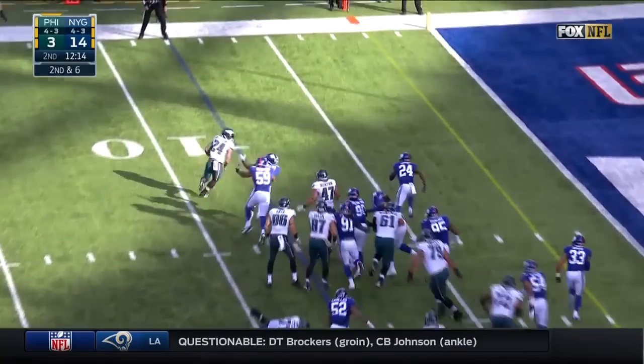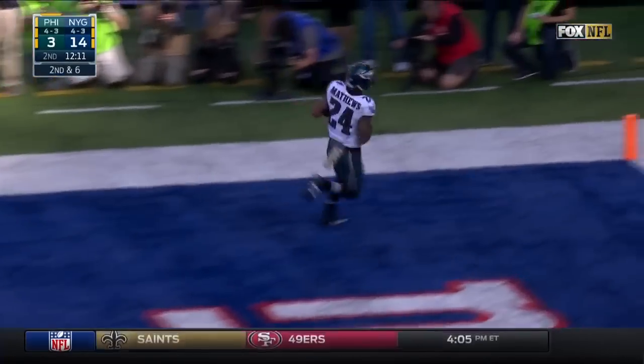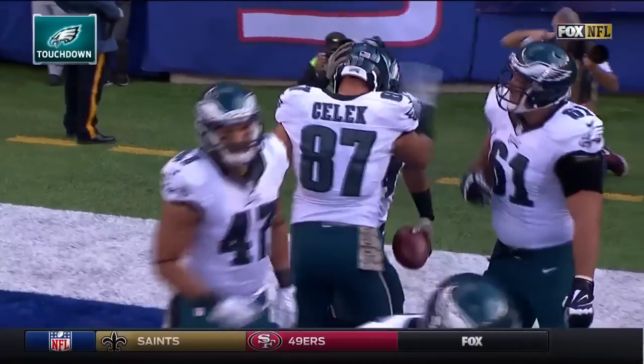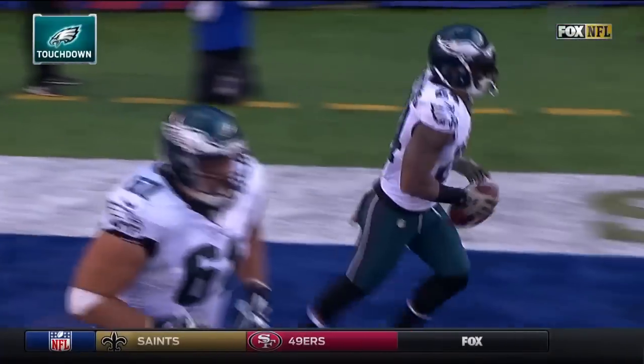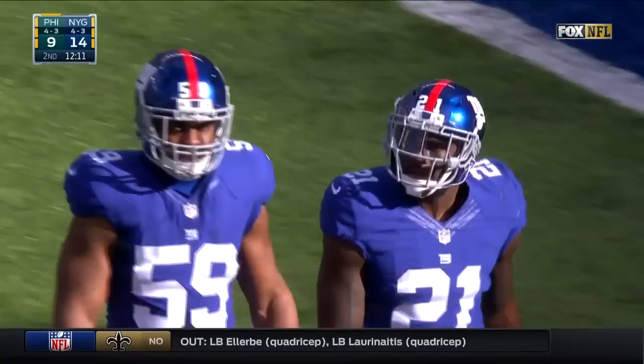There's Matthews bouncing it — Apple was slow to react. Touchdown Philadelphia! The big strike to Bryce Treggs and the touchdown on the end of it, and the Eagles and their fans are happy to see something downfield set up the score.